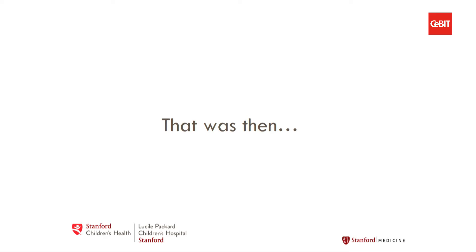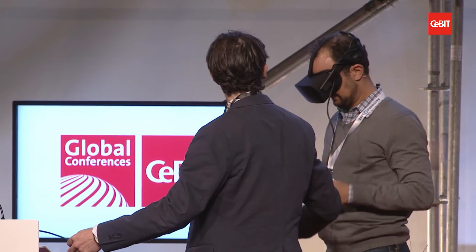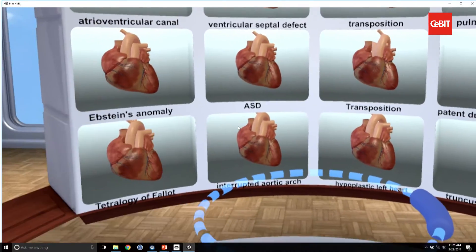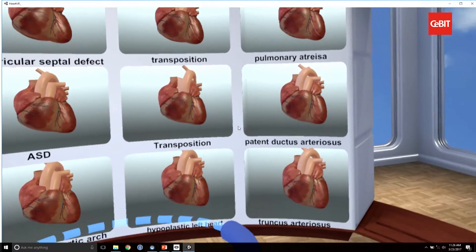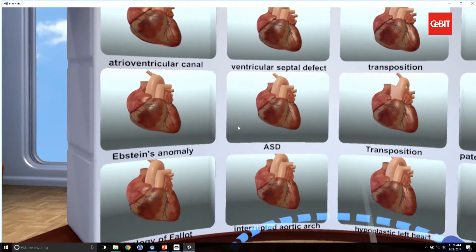That was 2014, and now we're going to show you where we're taking these education projects in congenital heart disease. Dave is going to demo for us, and as we do this, I'm going to teach the audience a little bit about congenital heart disease. What we're going to learn about today is one congenital heart defect called the ventricular septal defect — which you may not know what that means, but by the end of this talk, you will.